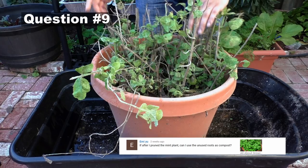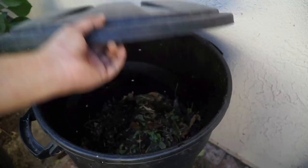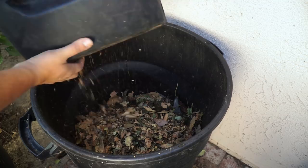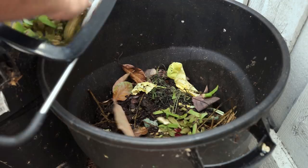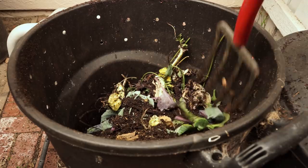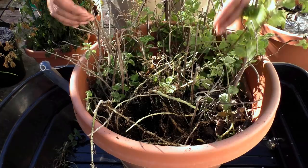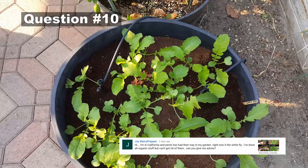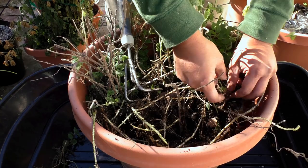The next question comes from MEU: after I prune my mint plant, can I use the unused roots as compost? You can put pretty much anything in your compost — dead leaves, fruit and vegetable scraps. However, mint is not something I'd recommend putting in your compost bin. Even after pruning, when you put mint in your compost, the remnants could sprout as new plants. Since mint is very invasive, I don't recommend adding chopped mint leaves or roots to your compost bin.